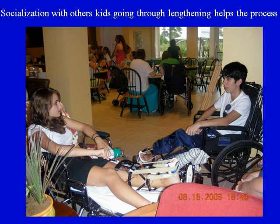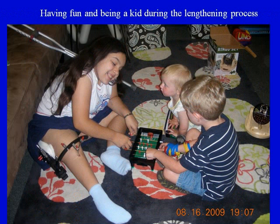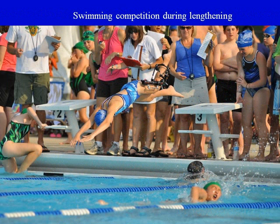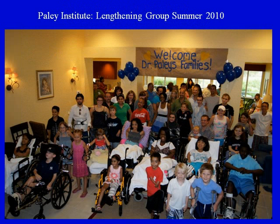Socialization with other kids going through the lengthening process helps the overall experience. Here's a young boy sitting next to his brother, obviously playing with no pain. Having fun and being a kid during the lengthening process is an essential part of the experience. This girl didn't stop her swimming competition during the lengthening and even went to the beach in West Palm Beach — salt water helps prevent pin infections. At the Paley Institute, we have large numbers of patients undergoing these procedures at all times throughout the year.